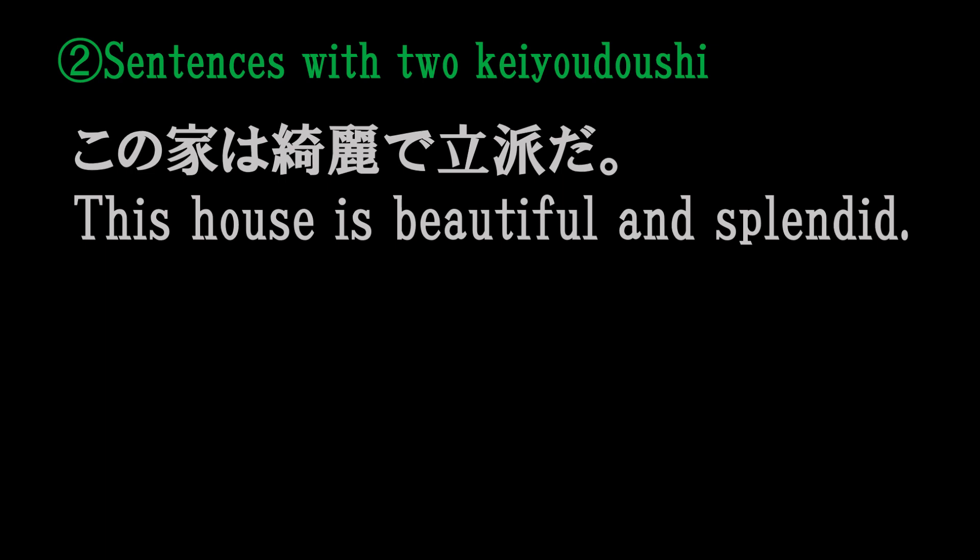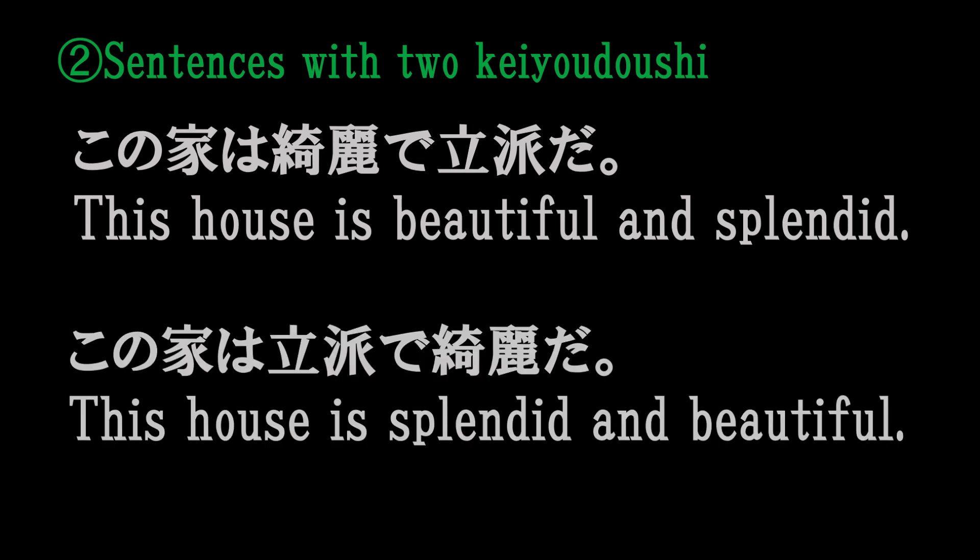この家はきれいで立派だ。この家は立派できれいだ。 (This house is clean and splendid. This house is splendid and clean.)